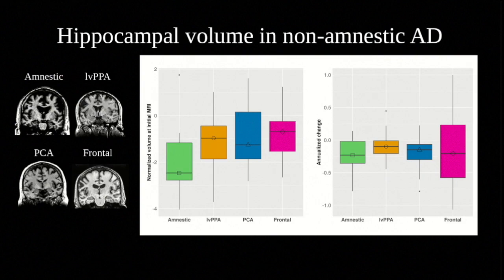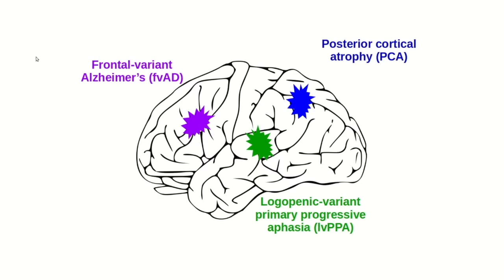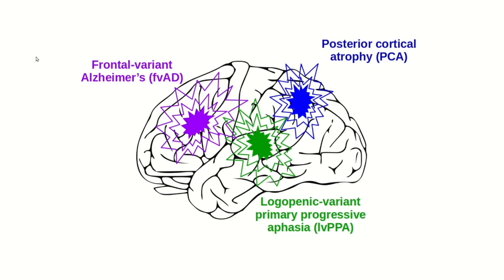Above all, these results suggest that hippocampal sparing in non-amnestic Alzheimer's disease is a relative rather than an absolute phenomenon. Our results support the hypothesis that both the initial focus of disease and the pattern of disease spread differ in amnestic and non-amnestic Alzheimer's disease. Alzheimer's disease pathology is associated with heterogeneous clinical and anatomic presentations that researchers and clinicians are just beginning to appreciate. We hope that the current study will provide a valuable reference point for understanding this heterogeneity, and that future studies will include patients with non-amnestic syndromes to ensure that they benefit from continuing efforts to develop disease-modifying treatments.